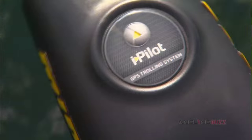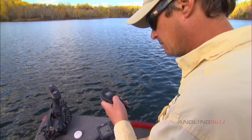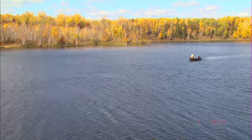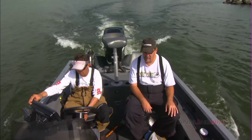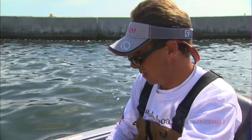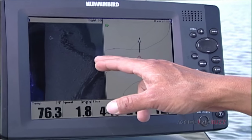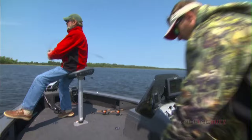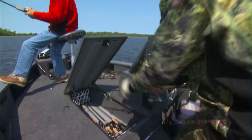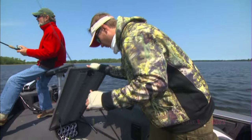If we venture out off the break, the iPilot allows me to follow a depth contour, record a path, and repeat the same run in an instant. Once you get to your spot, there's a variety of ways to analyze the structure — sonar, down imaging, side imaging. See that great big boulder? That's what those fish are sitting on. All of these tools allow you to be way more efficient with your time, and way more accurate with your presentation.